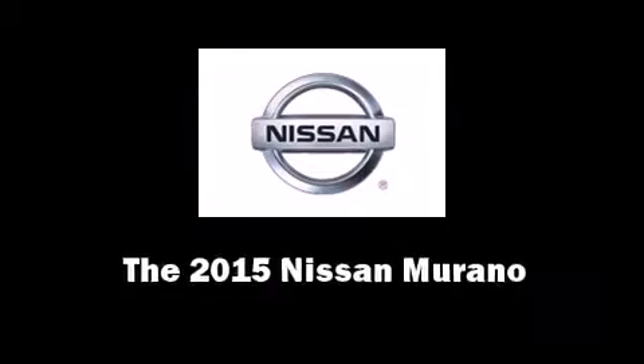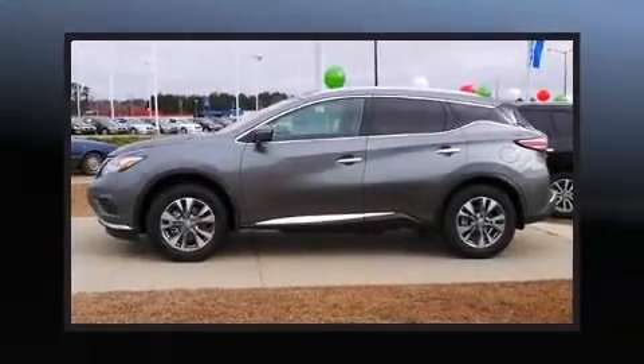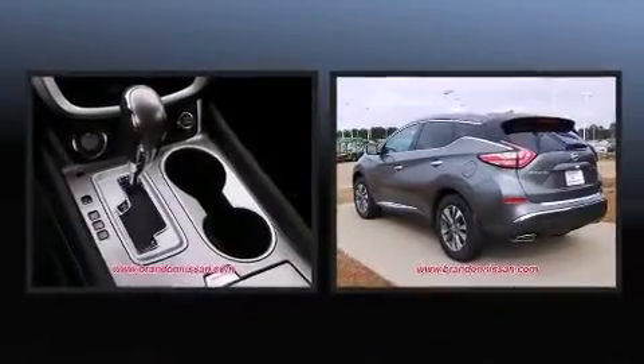The 2015 Nissan Murano. It features an automatic transmission, front-wheel drive, and a 3.5-liter six-cylinder engine.